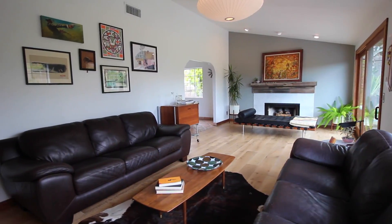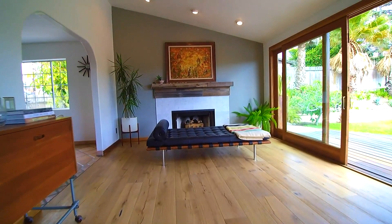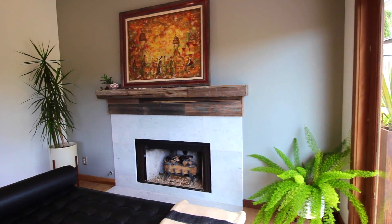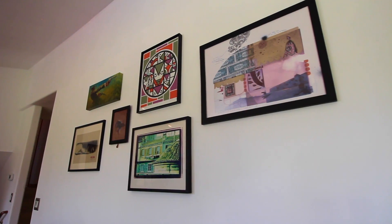You will love this well-appointed stylish home. The floor plan is open and features vaulted ceilings, fireplace, hardwood floors, and designer finishes.